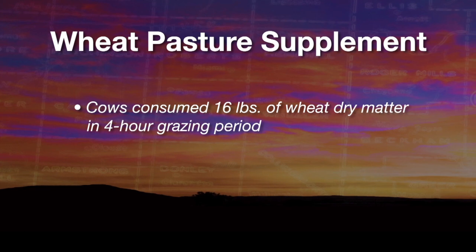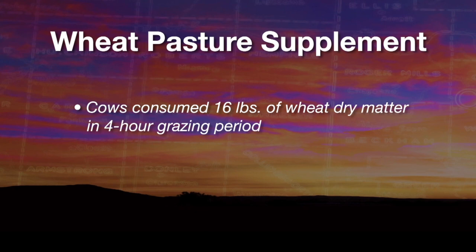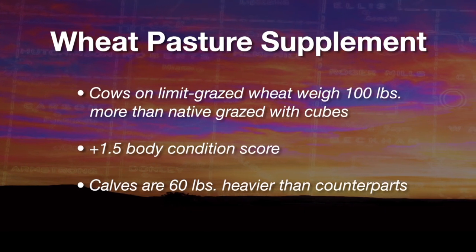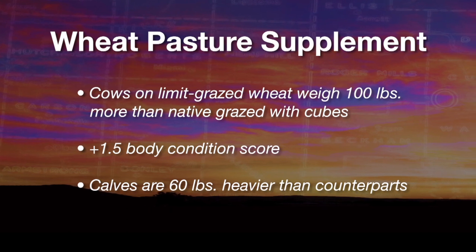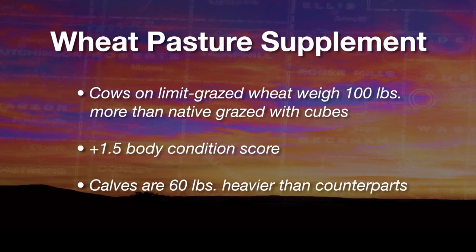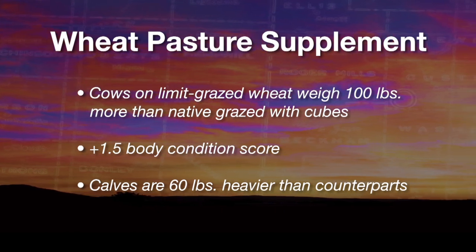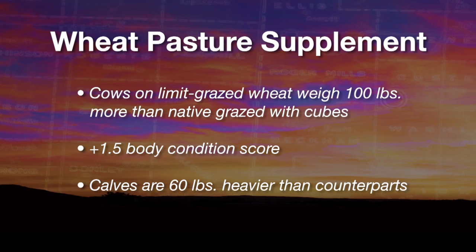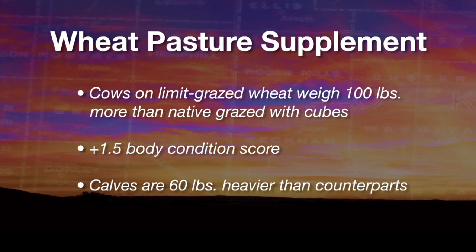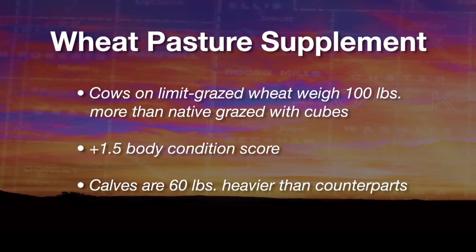That's a lot — we didn't expect that they would be able to consume that much. The overall results through the wintering phase thus far is that the cows on the limit grazed wheat weigh about a hundred pounds more than the cows on native pasture and three pounds of 40% cubes. They're about a body condition score and a half higher — in other words, fleshier. And the calves on the limit grazing wheat up to this point weigh about 60 pounds more.